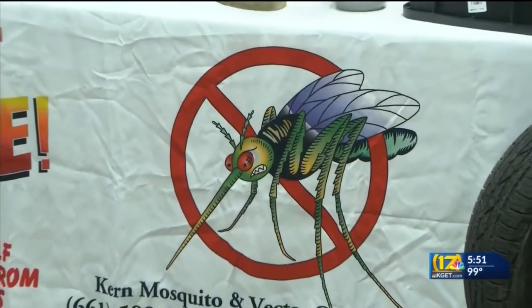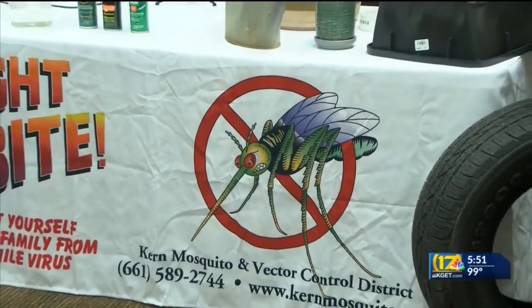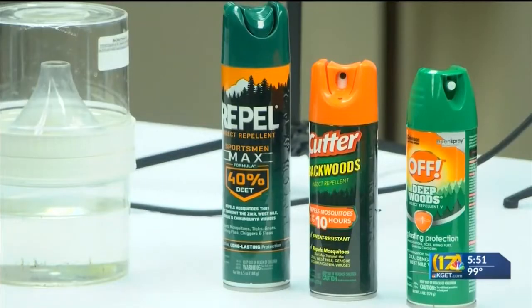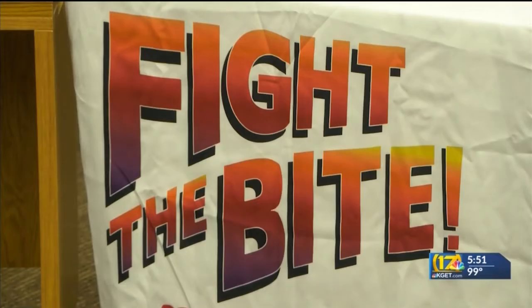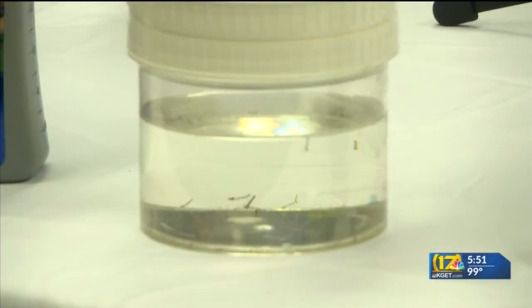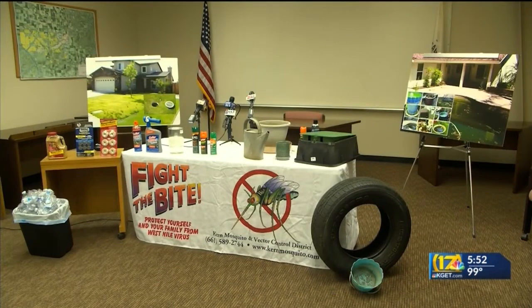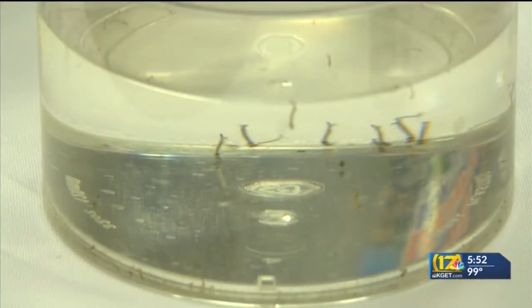Officials recommend that you scrub out any water containers outside, or anything that can contain water, because that is the prime breeding ground for this mosquito. You need to get those containers, empty them, scrub them out, turn them over, and get them out of your yard. That will also help reduce the chance of mosquito eggs becoming larvae and then eventually mosquitoes.